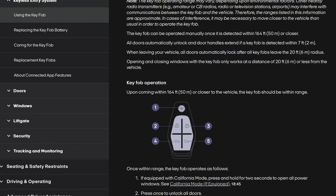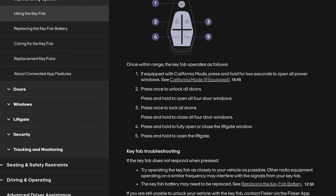Key fob operation: upon coming within 164 feet of the vehicle, the key fob should be within range. Once within range: if equipped with California mode, press and hold for 2 seconds to open all power windows; press once to unlock all doors; press and hold to open all 4 door windows; press once to lock all doors; press and hold to close all 4 door windows; press and hold to fully open or close the liftgate window; press and hold to open the liftgate.